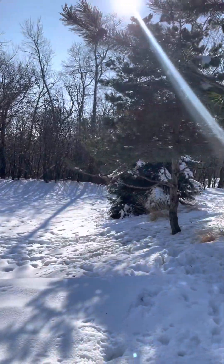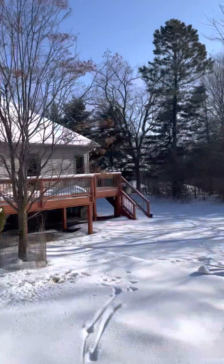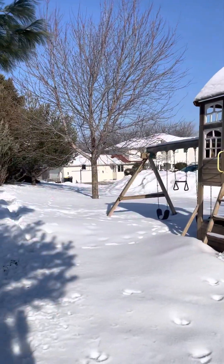Pretty private back here. I can only imagine too when these trees fill in, you'll have some more privacy as well.